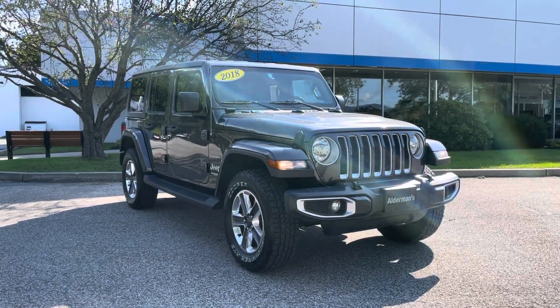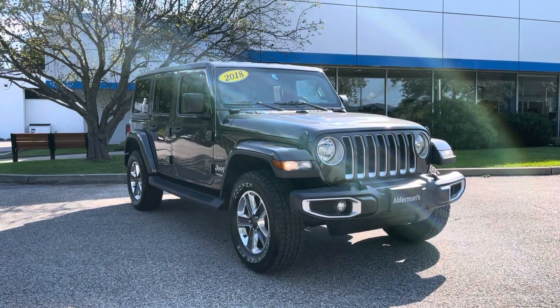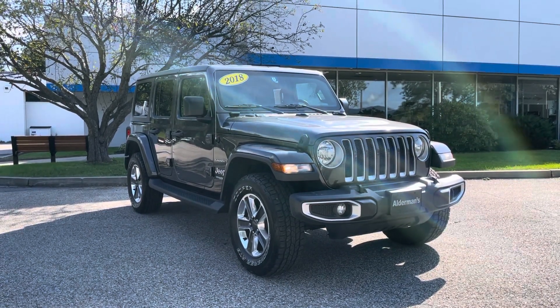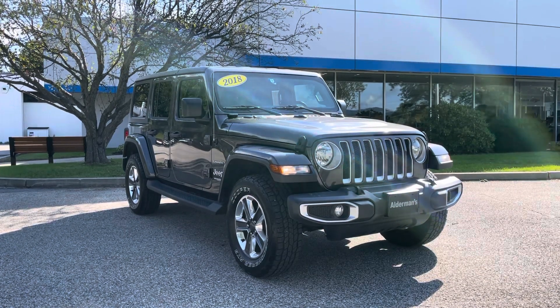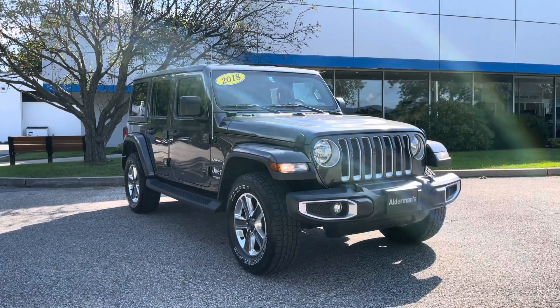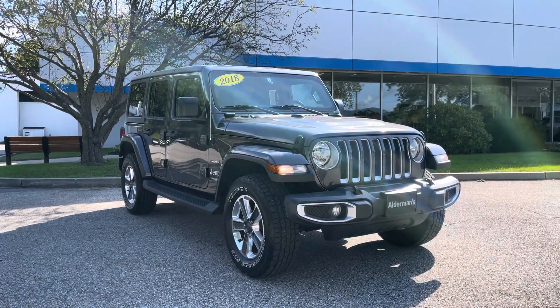Hello Jerry, Justin Pill here with Alderman Chevrolet Buick GMC, Vermont's favorite car dealership. We're known for awesome deals and fabulous service. Jerry, I wanted to thank you for your recent inquiry on this 2018 Jeep Wrangler Unlimited Sahara Edition. This is a beautiful Jeep we just took in, very clean inside and out.